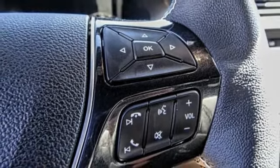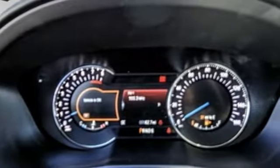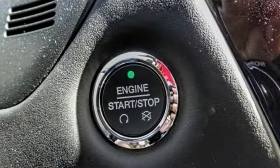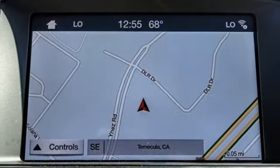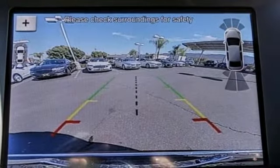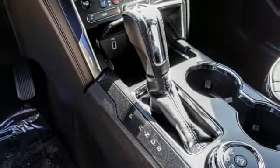Here are some of this vehicle's great options: power passenger seat, traction control, navigation system, power lift gate, air conditioning, leather-wrapped steering wheel, dual airbags, power steering, alloy wheels, and heated rear seats.